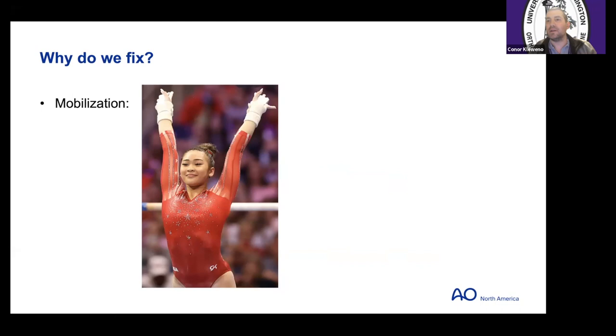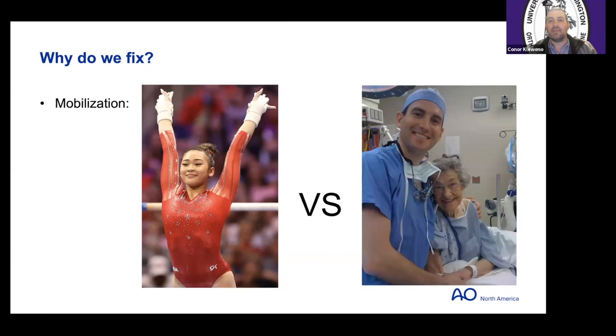Sitting around in bed, unable to get up and mobilize, may have much more profound physiologic consequences — especially for elderly patients who walk a very fine physiologic line. So the question is: does pain matter?